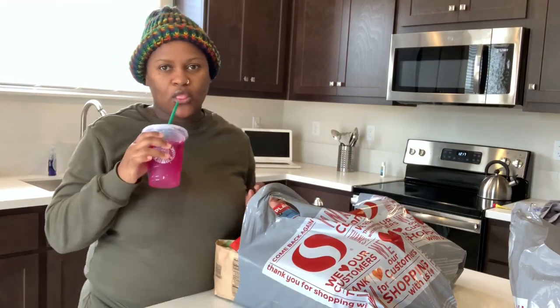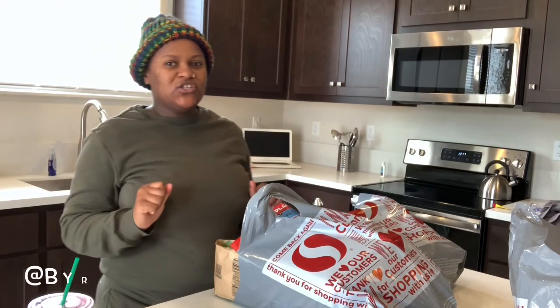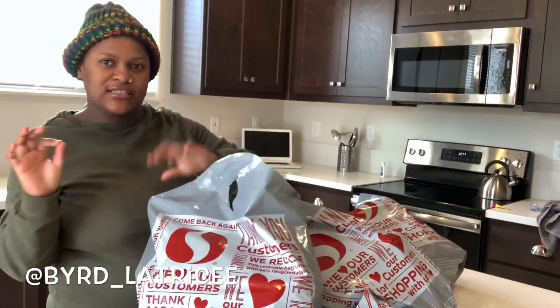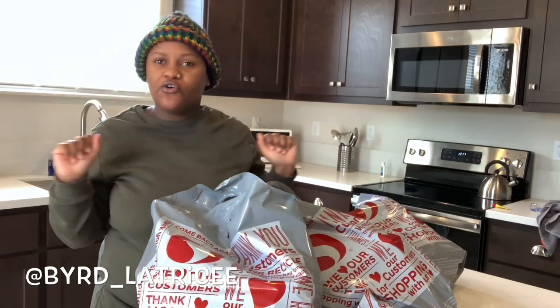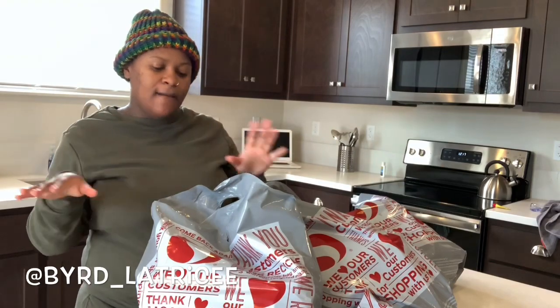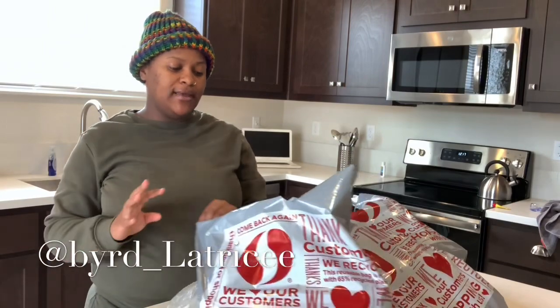Okay y'all, we just got back from Safeway so I'm gonna do a little mini Safeway grocery haul. Don't mind my outfit — we are in quarantine, I don't have my nails done, my hair is not done, but I'm okay, we're chilling. Let's go ahead and get started. We got some cabbage because we are going to be making Sunday dinner tonight.